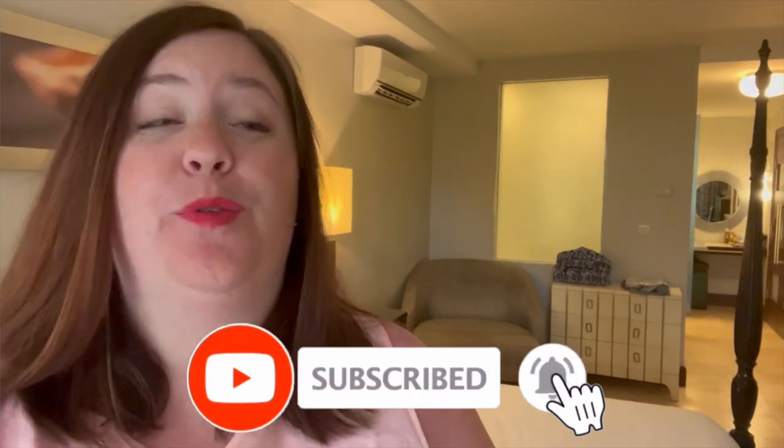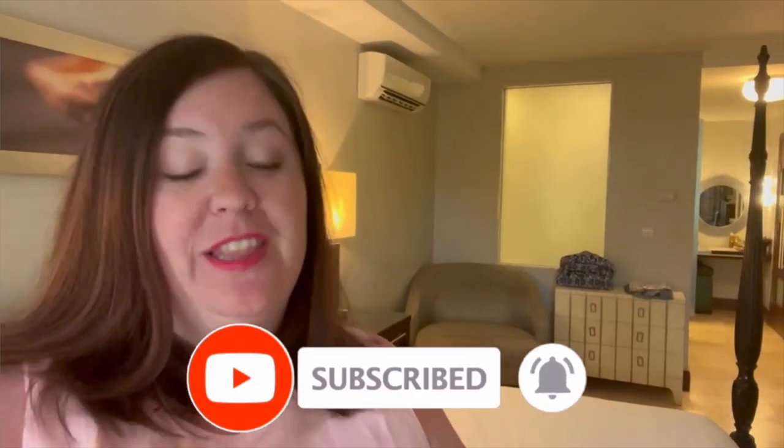Hey everyone, it's Jenna from Couple Travelers and today we're going to take you through three of the luxury level rooms at Sandals Granada. First up we're going to be starting with the room Andy and I are currently staying in, which is the PR room category — the South Seas Premium Room with Outdoor Tranquility Soaking Tub.